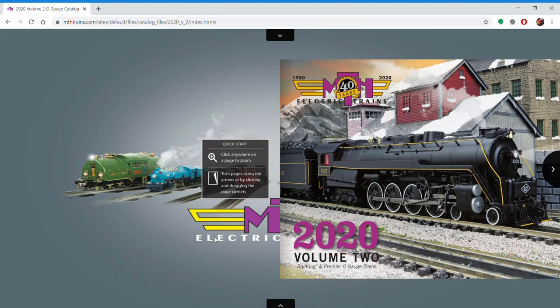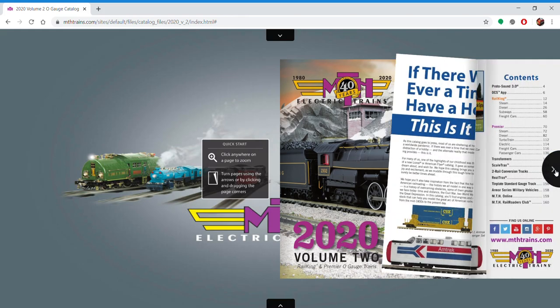Hey guys, what's going on? It's Matt Chandler of 9043 and today's video I'm going to give you guys my thoughts and highlights on the new 2020 Volume 2 catalog for MTH. Overall it was an okay catalog — not the best I've seen, not the worst. So it's right there in the middle.